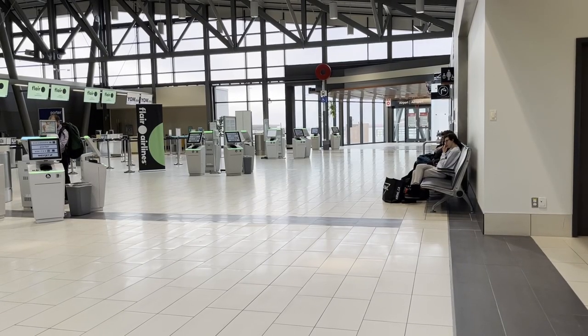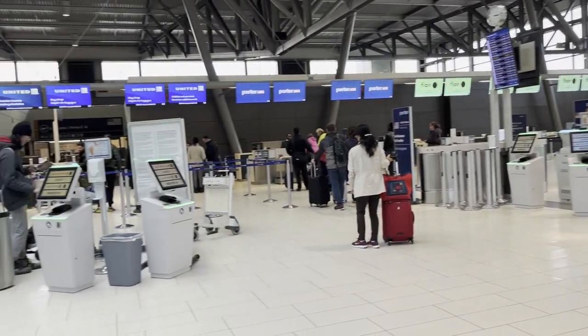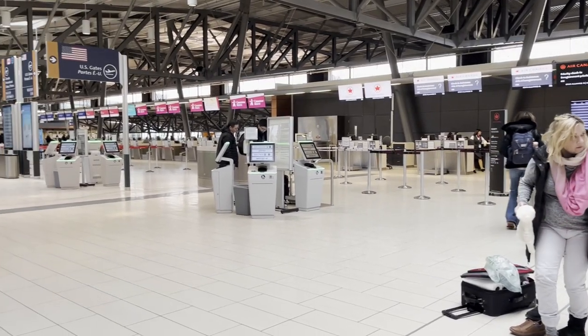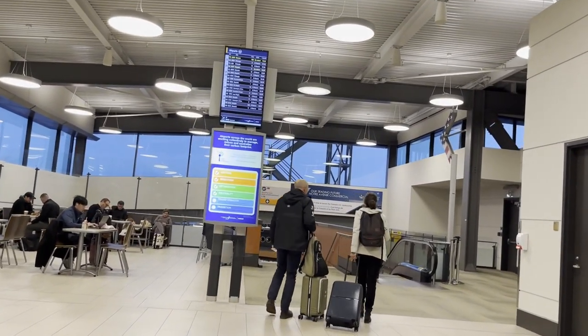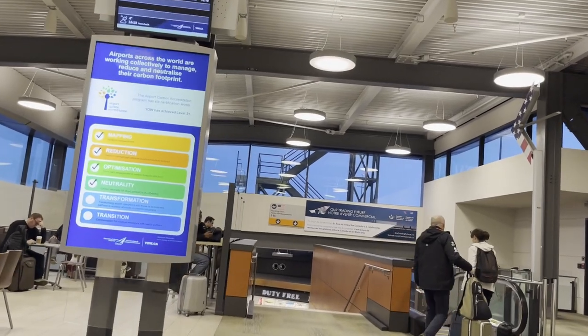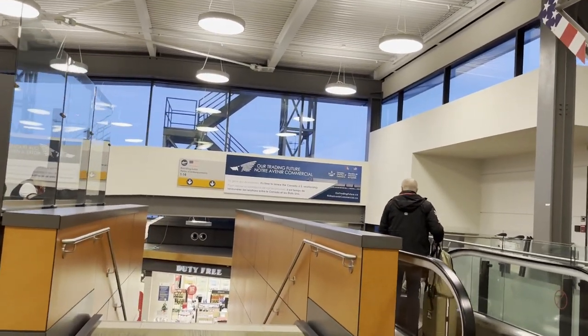Security, however, is another story. Since there is a U.S. customs pre-clearance facility at Ottawa, all passengers on U.S.-bound flights — which on this evening was the majority of the traffic going through Ottawa Airport — had to clear customs. This means that flights arriving from Ottawa to U.S. airports arrive as domestic flights, meaning you save time at your arrival airport by not having to go through customs.